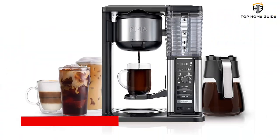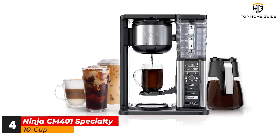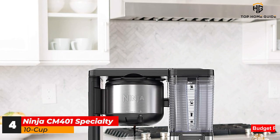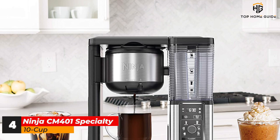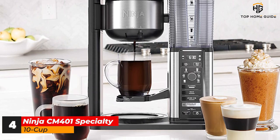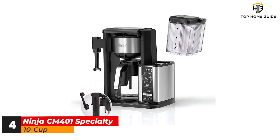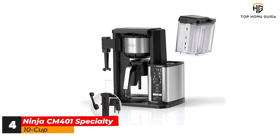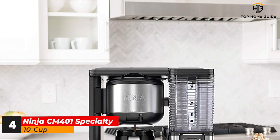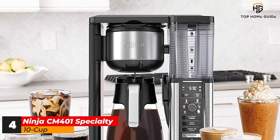Number 4: Ninja CM-401 Specialty 10 Cup. If you are eyeing up the Ninja hot and cold-brewed system but need a little more out of the espresso quality, the Ninja Specialty offers a greater focus on specialty brews at the expense of cold brew and tea functionality. You're also paying a little less for this more focused machine, which is perfect if you're just after high-quality specialty coffee. You're keeping the built-in milk frother and strength controls, with 6 brew size options and 4 brew types for classic, rich, iced and specialty coffees. Overall, it's a versatile machine with everything you need to make a massive range of specialty drinks.